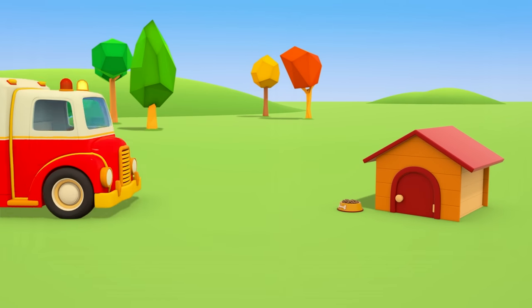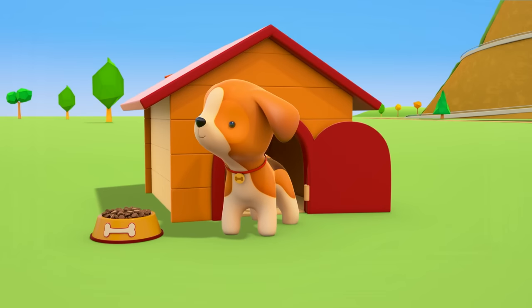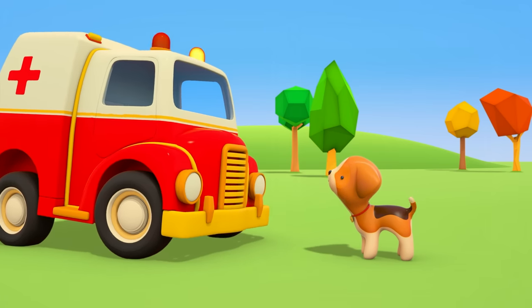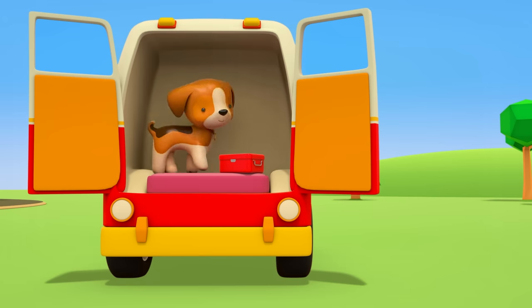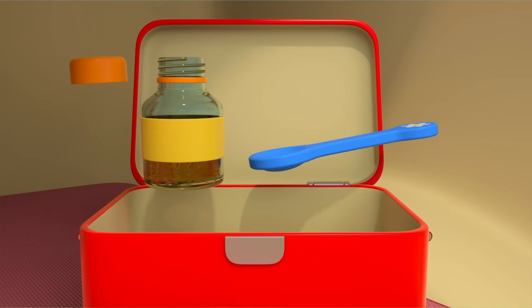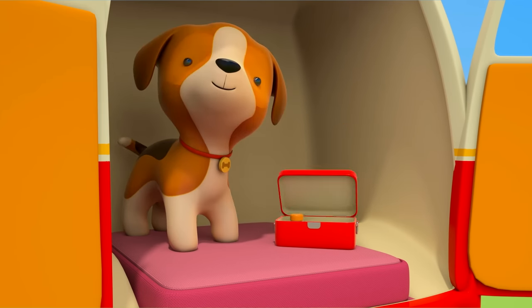A kennel. And inside, someone's coughing — it's a puppy. The little puppy has a sore throat and he needs help quickly. The ambulance has a first aid kit for pets, and inside there's some cough mixture just for dogs. Let's pour out one spoonful and give it to the puppy. There's a good boy — now you'll feel better in no time.